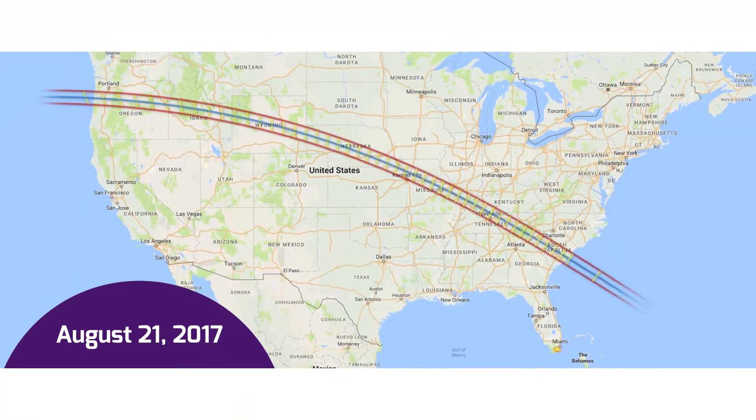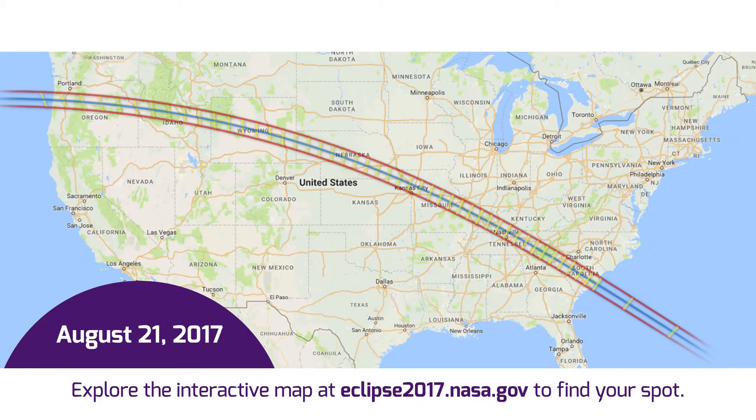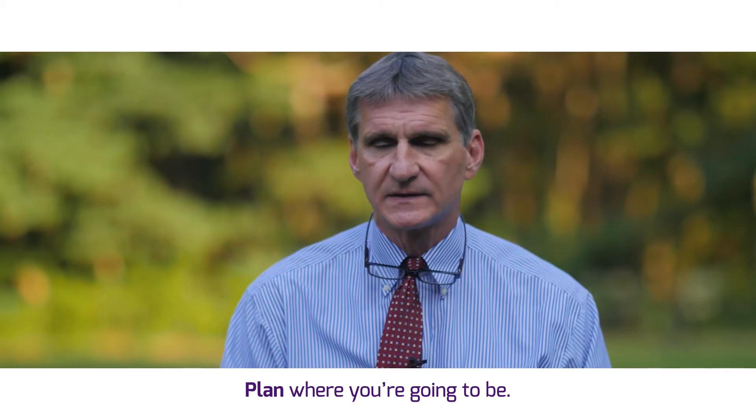There's a path about 70 miles wide where you're going to be able to see the total eclipse. Get inside that total eclipse the morning of the 21st. If you have to drive there, go the day before — a day-of trip. Plan where you're going to be so you can figure out exactly where the path is nowadays.